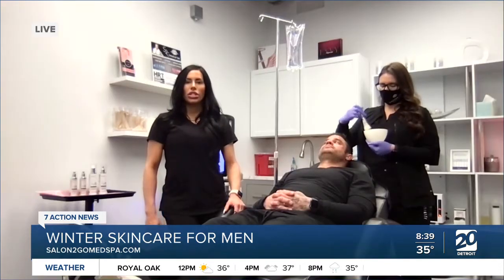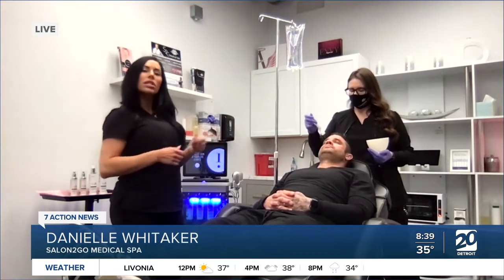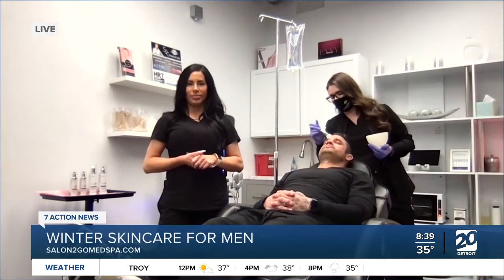We're actually located in West Bloomfield, Michigan. We do facials for hydration, we do chemical peels, we do IV therapy. And maybe you can also talk about what your partner is demonstrating this morning.